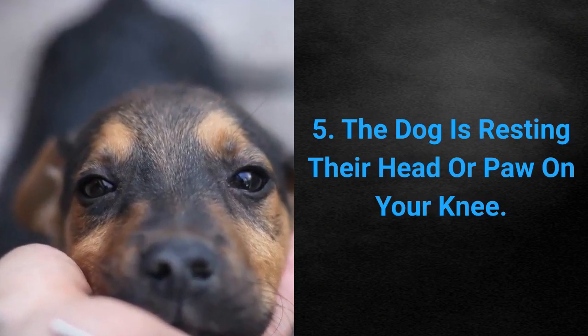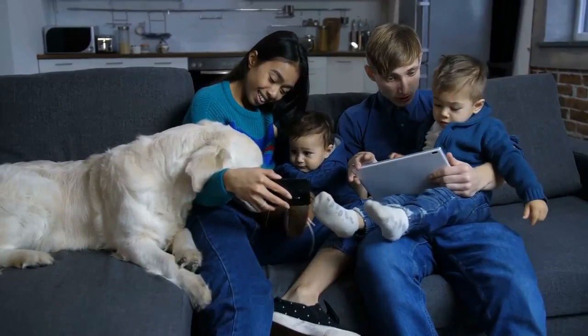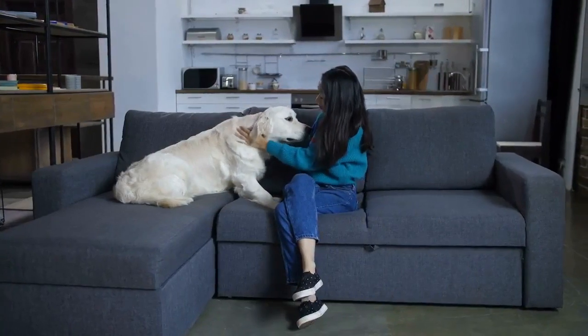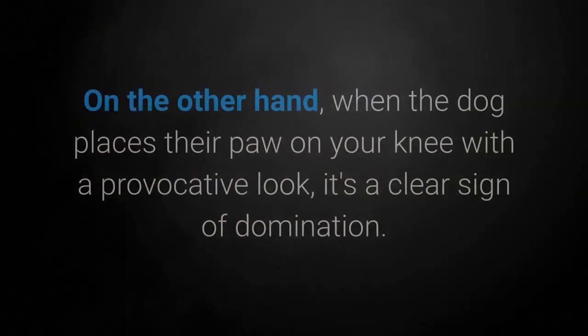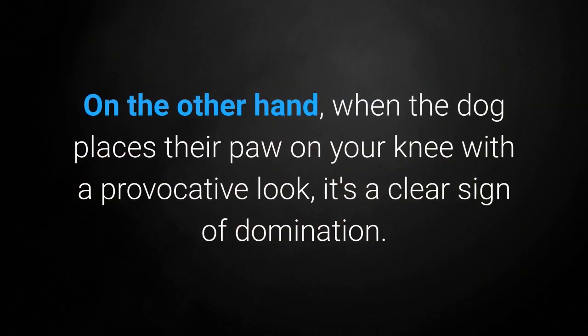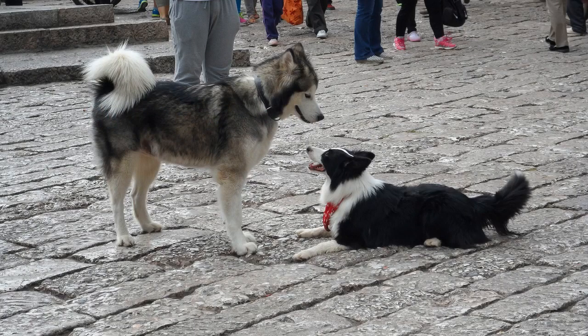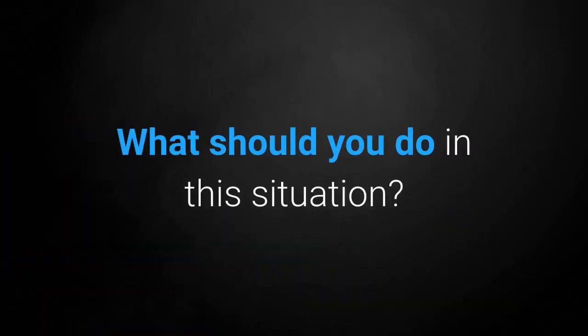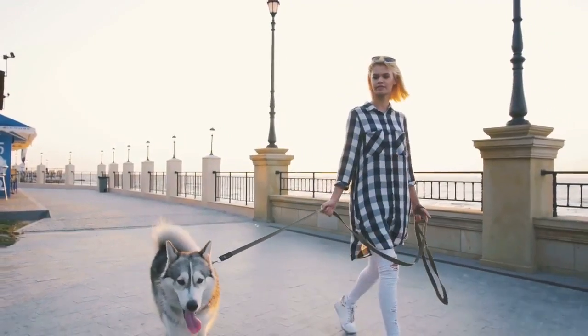Sign 5: The dog is resting their head or paw on your knee. Placing their head and their paw on your knee have entirely different meanings. When your dog rests their head on your knee, it represents their need for your attention. If they are touching your arm with their nose, it's an added sign of their wish to cuddle — your dog is feeling a bit lonely and wants play and attention. On the other hand, when the dog places their paw on your knee with a provocative look, it's a clear sign of domination. The dog is challenging your authority and wants to dominate you. Look your dog straight in the eyes and move their paw away from your knee. This way you will send them a clear message that you are the one in charge.